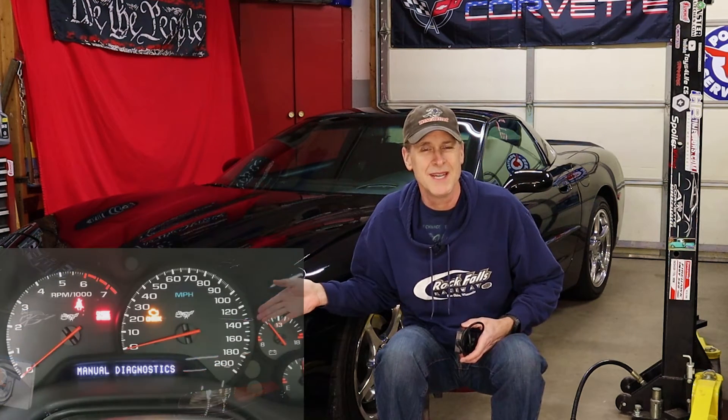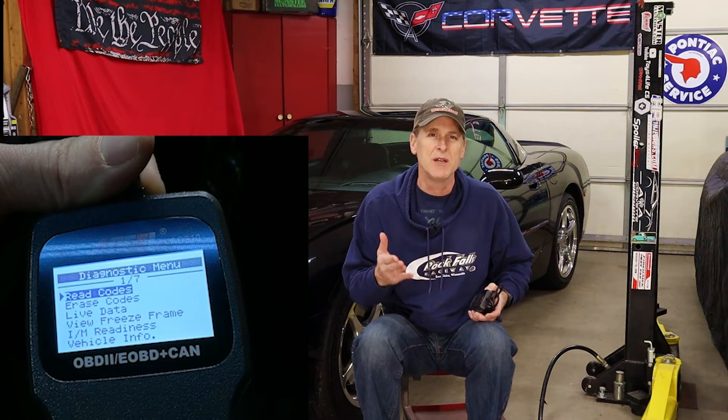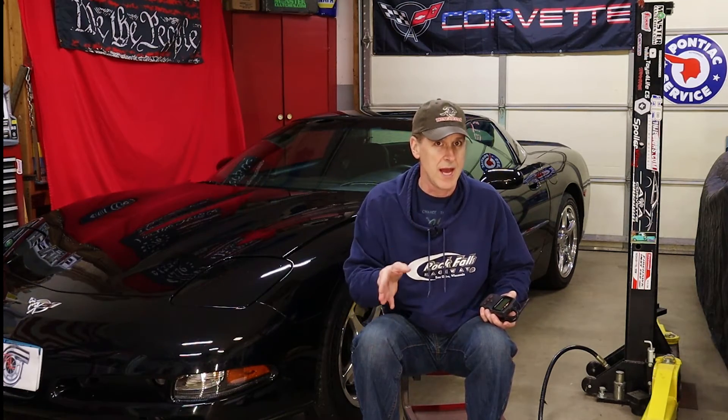How does the C5 Corvette's built-in diagnostic system that was engineered in the mid-90s compare to this entry-level $25 ANSEL scan tool that was engineered 20 years later? Let's find out next.